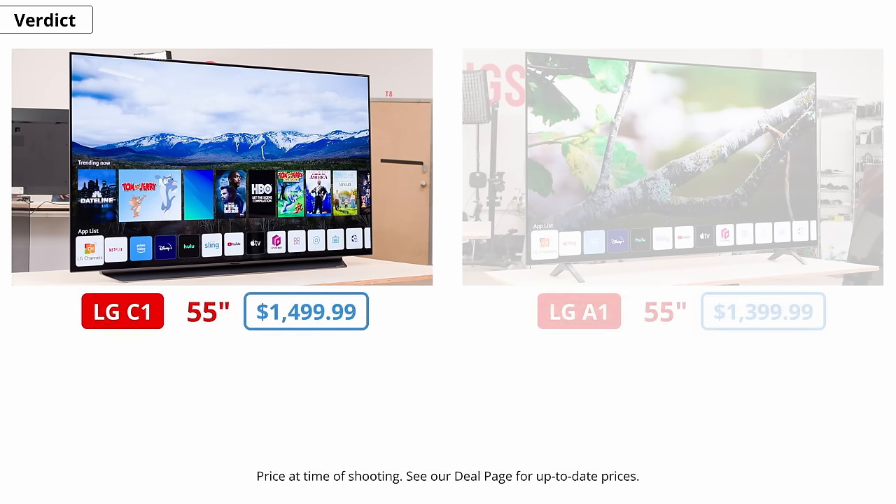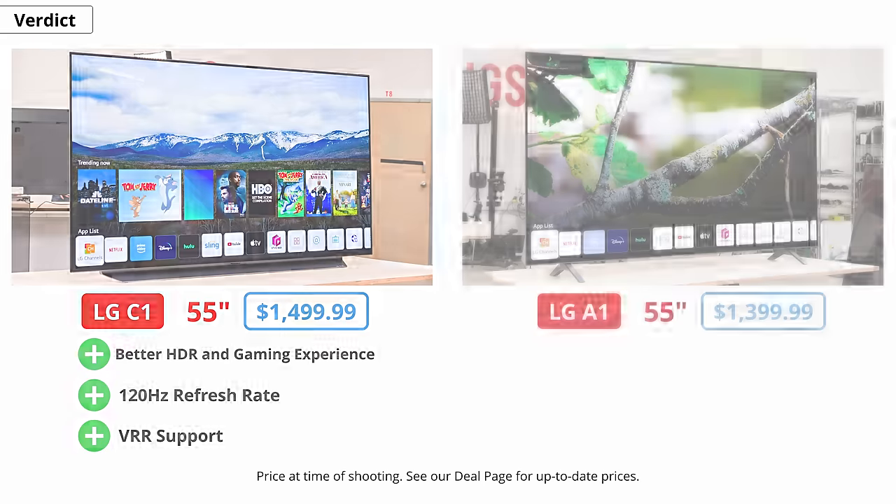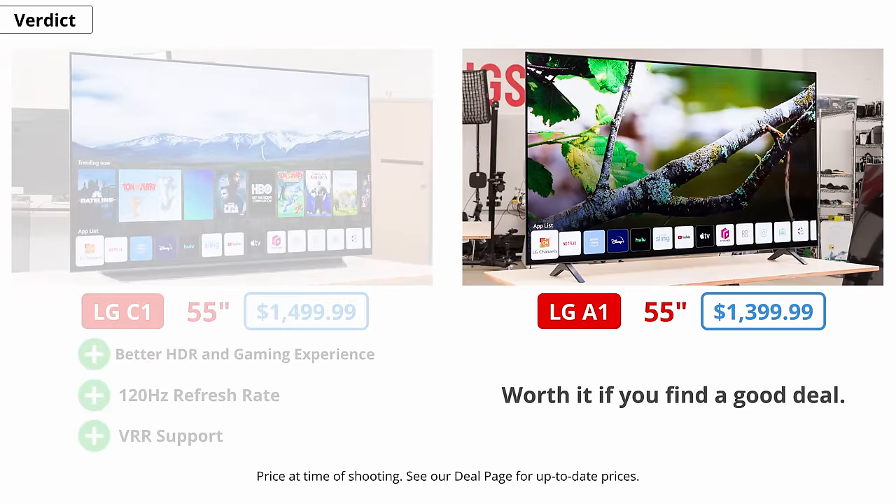Should you spend more to get the C1 over the A1? The answer is yes. For the slightly higher price tag, you get a much better HDR and gaming experience because it gets a lot brighter, and it has a 120Hz refresh rate as well as VRR support. The A1 is only worth it if you can find a really good deal.